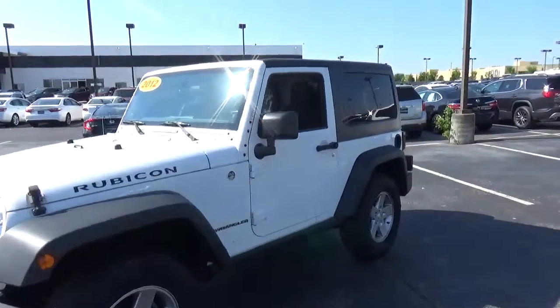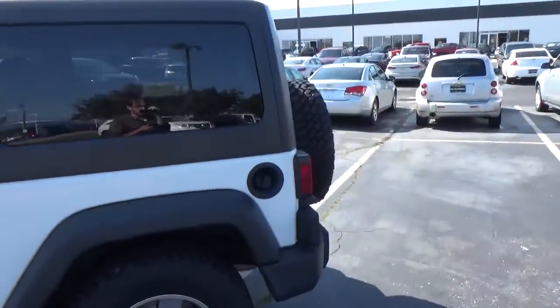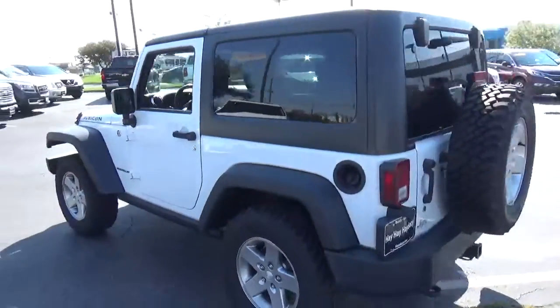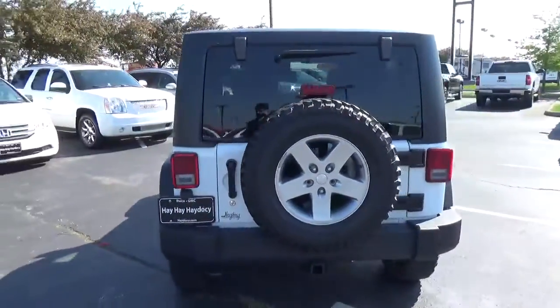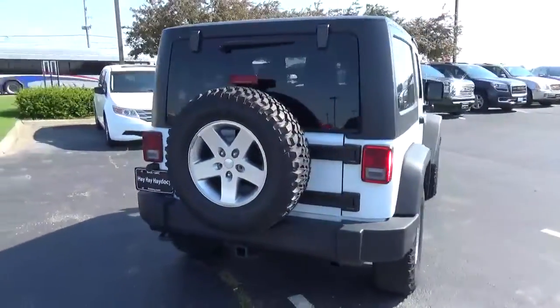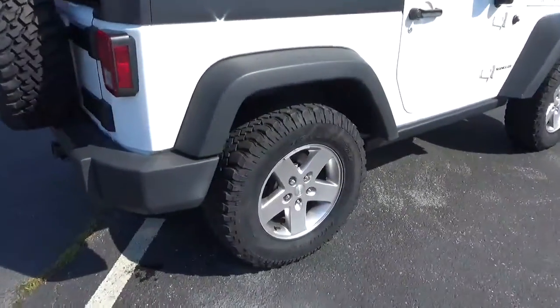Today we've got a 2012 Jeep Wrangler Rubicon with four-wheel drive, with a bright white exterior and a black interior. Current mileage is 34,983 miles. 3.6-liter six-cylinder engine. Six-speed manual transmission.